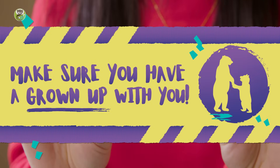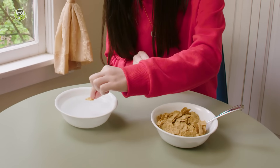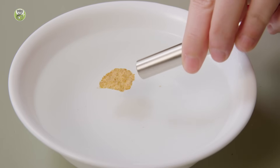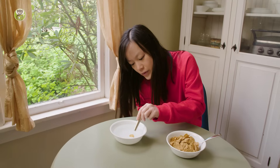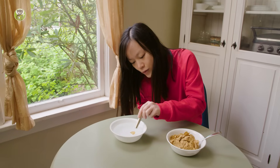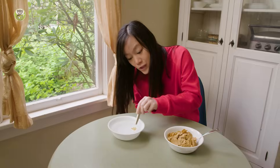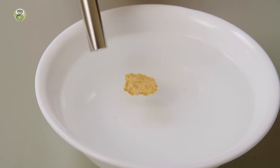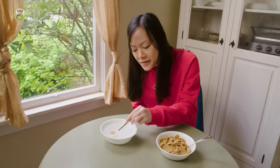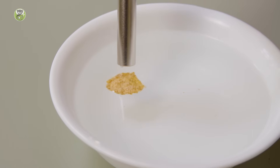If you try this, make sure you have a grown-up with you. Watch this. Whoa! You see that? I can pull the flake around the bowl using this magnet. I'm like the cereal whisperer. Come to me! The magnet moves the cereal. Why do you think this is happening? Let's observe more closely.